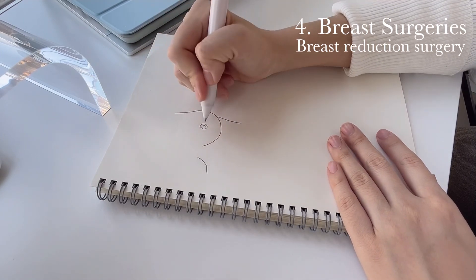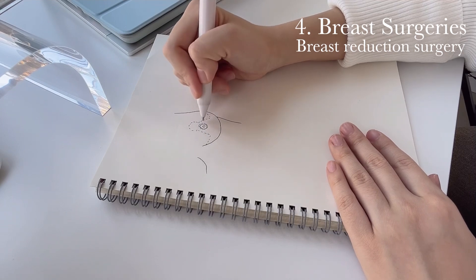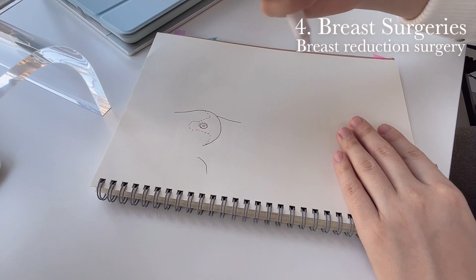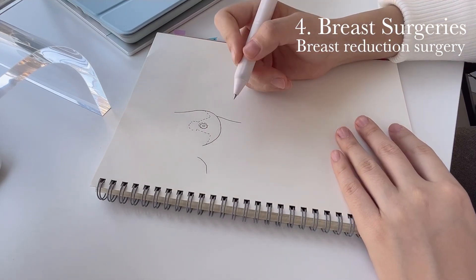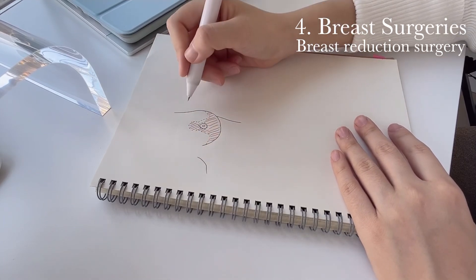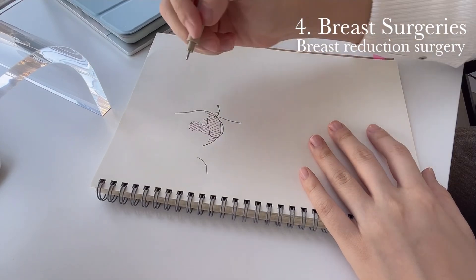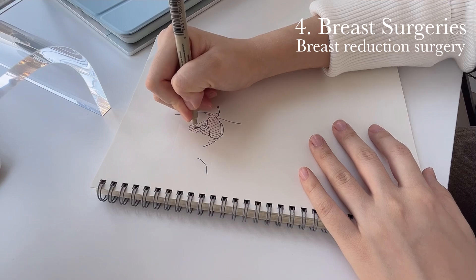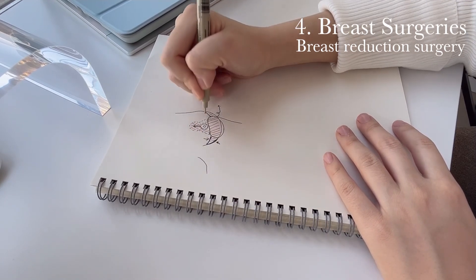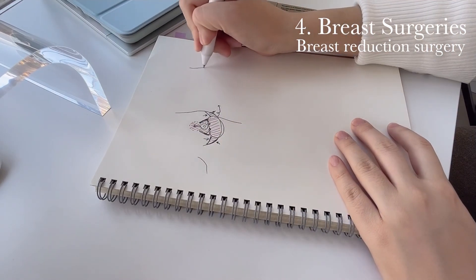For breast reduction surgery, we mark the lines of incision. There is an incision line that goes around the areola, so the areola will move and some of the tissues are repositioned below. The first step is de-epithelialization — essentially removing the epidermis layer in that region, leaving the dermis layer. Then we move the breast tissue, the areola and nipple are repositioned upward, and the edges are brought together to achieve the final result.